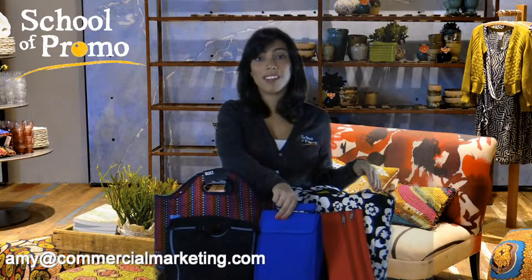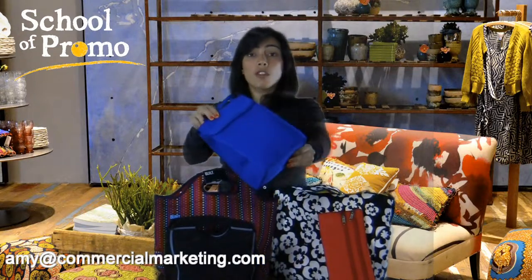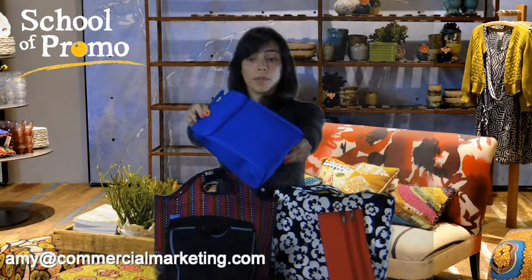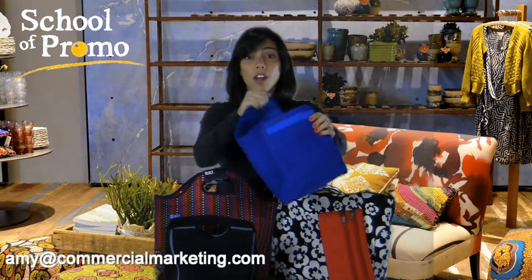Here's another example of a less expensive lunch tote, brand new, also made of this neoprene fabric. The great thing about neoprene is it's stretchy — it can fit a lot in it.